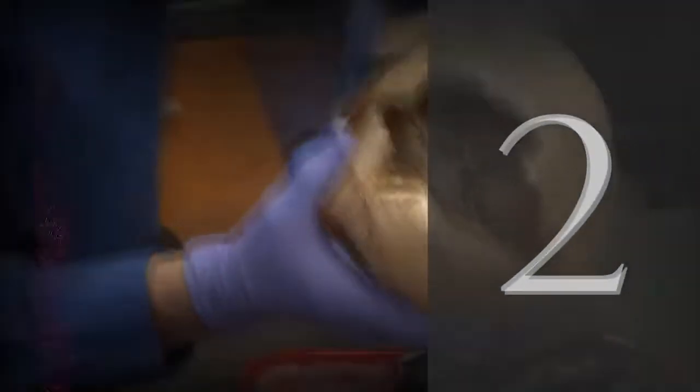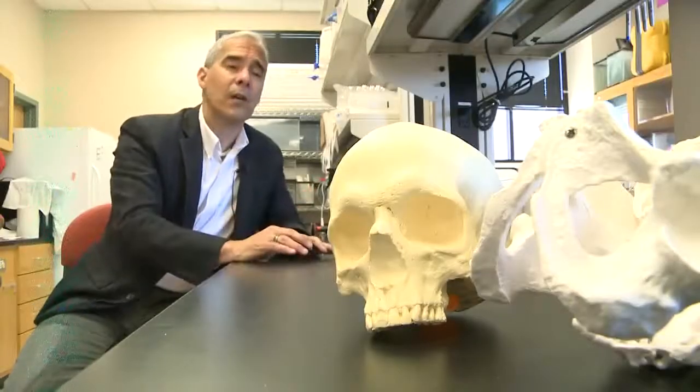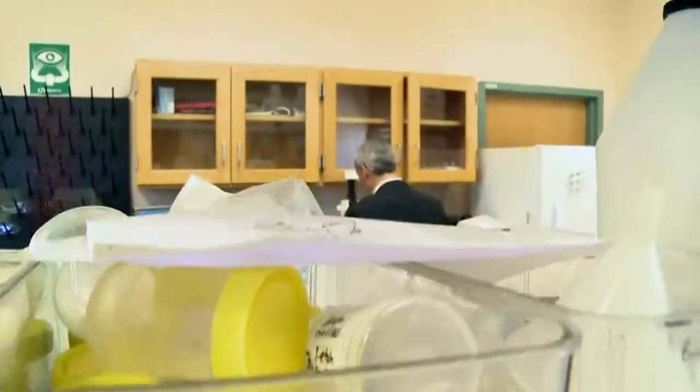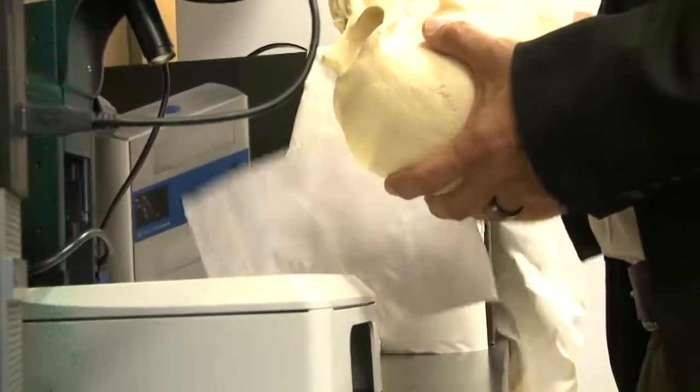Second, examination and documentation in a lab. Lay out the body as a skeleton — it's a process of identifying what bones are what. Then they would photo document, take handwritten notes, and begin their assessment.